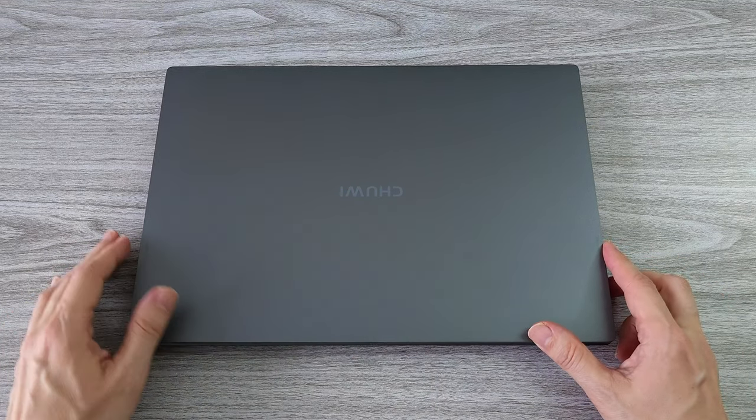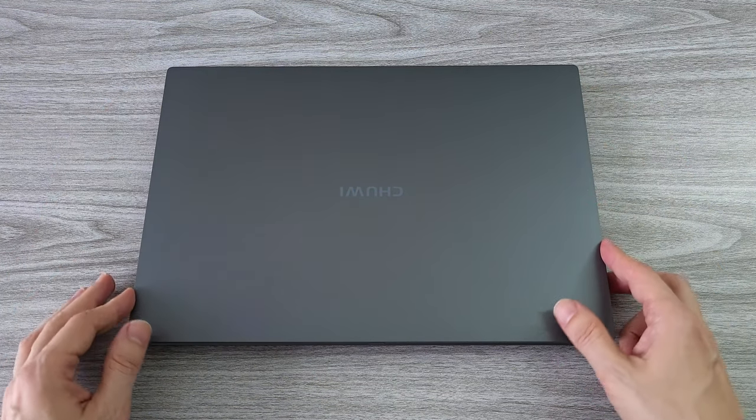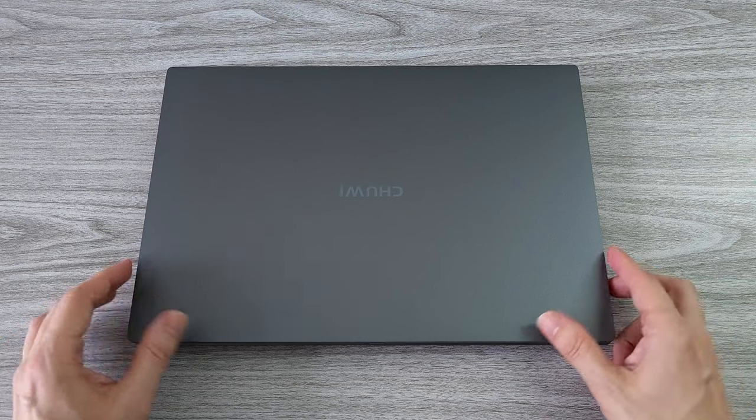The laptop has a very well-built body with a sleek design, however the most exciting part is the price. We are talking about 249 bucks. As always there is a link in the description, you can check it out.